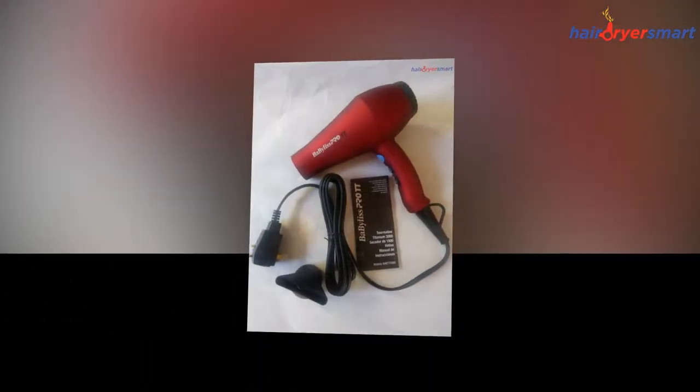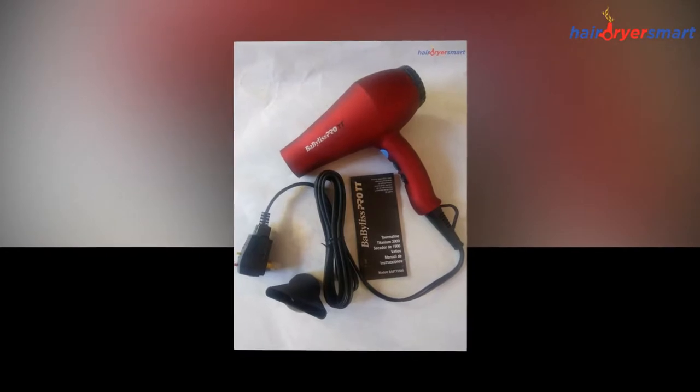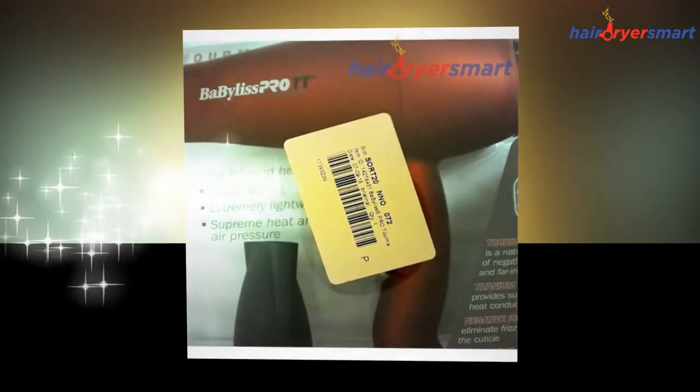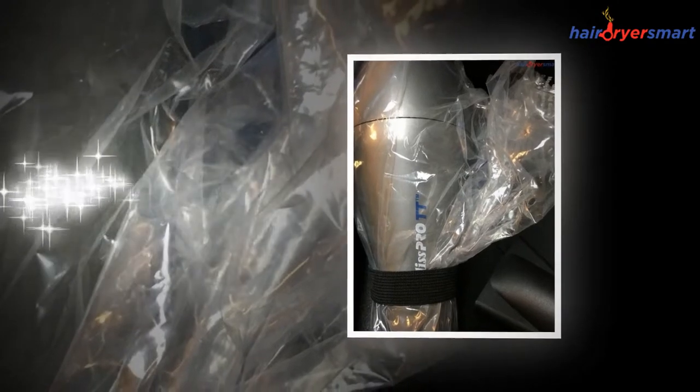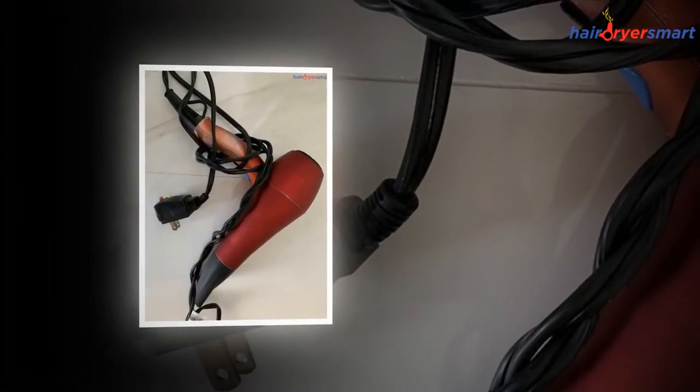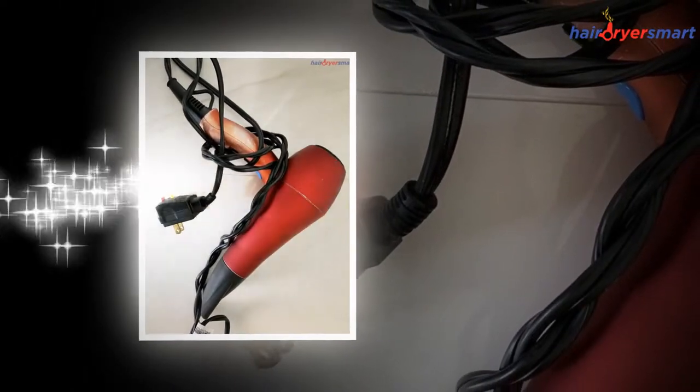It's warm but not too hot, meaning that the risk of heat damage decreases. I use the hottest setting for most of the process and the cold shot button at the end to allow my hair to cool and my styling to settle. More importantly, it's light. Although I don't have to hold it for all that long, I do appreciate it if my appliances don't weigh too much.